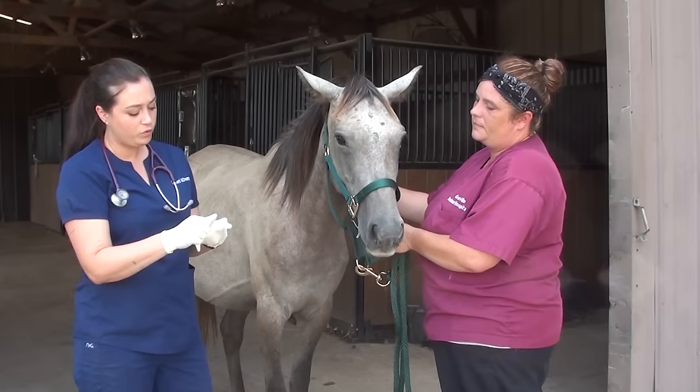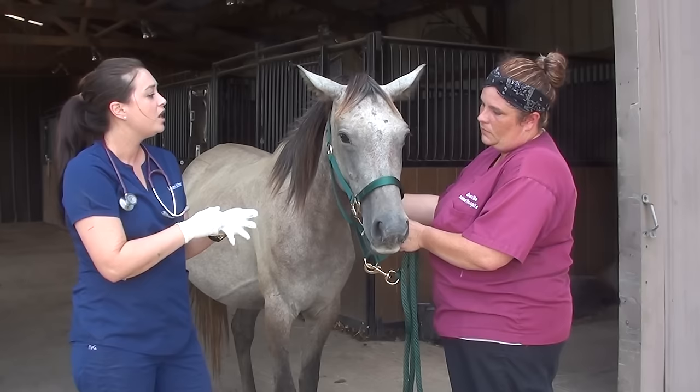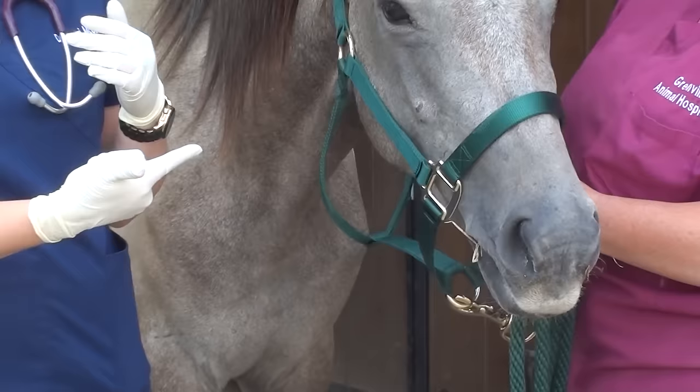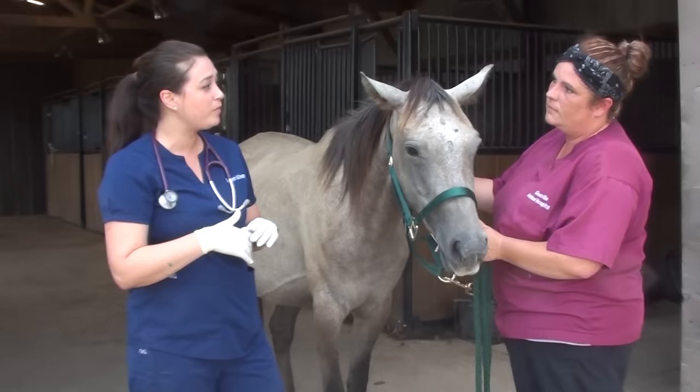We have a little Nova here and we are going to take a sample of the discharge she has in her nose and send that to the lab for a PCR test so they can figure out why she's coughing and snotty. They're going to check for about 15 different pathogens and find out what's causing this and make sure that we're handling it appropriately.